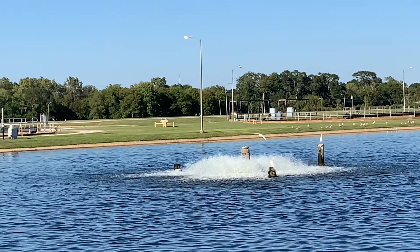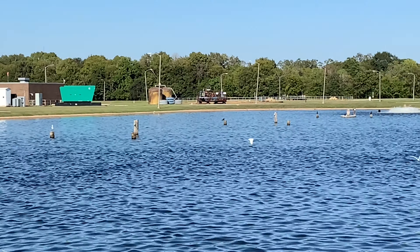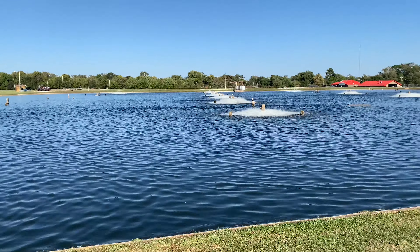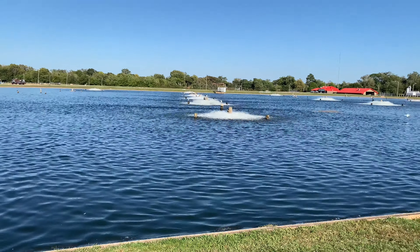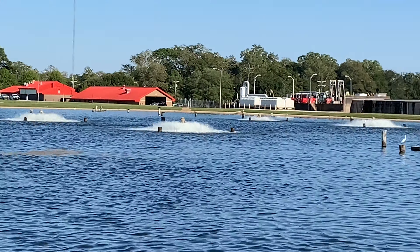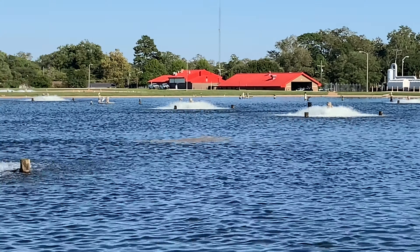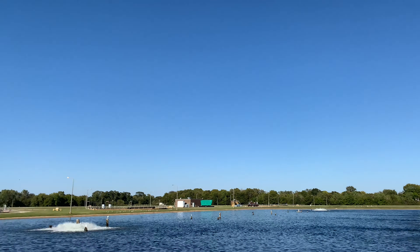This looks really stunning on the viewfinder — footage looks great. I'm at my job as usual shooting this. Nice blue sky.